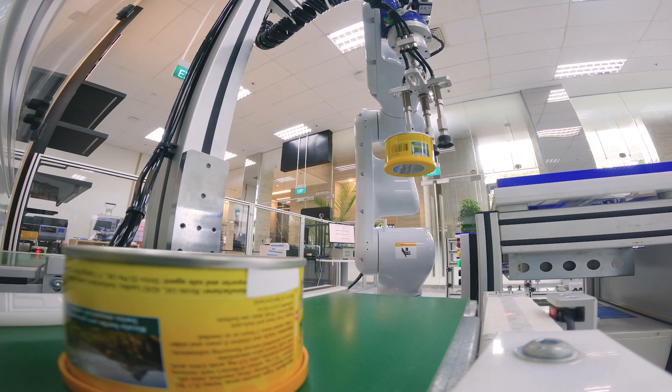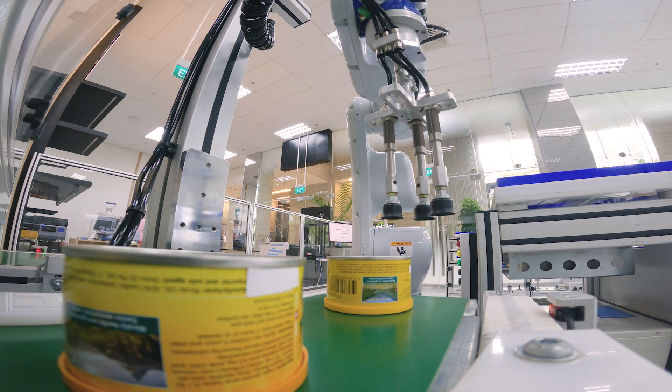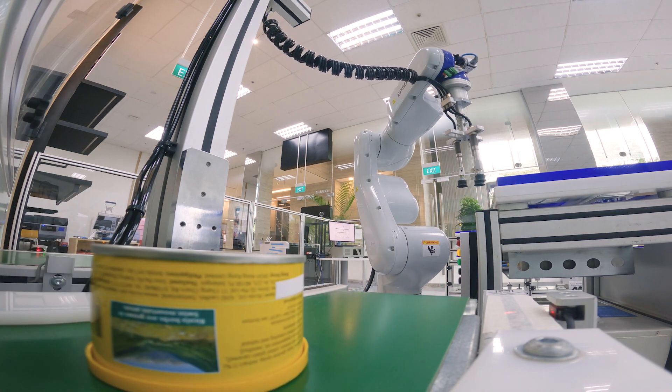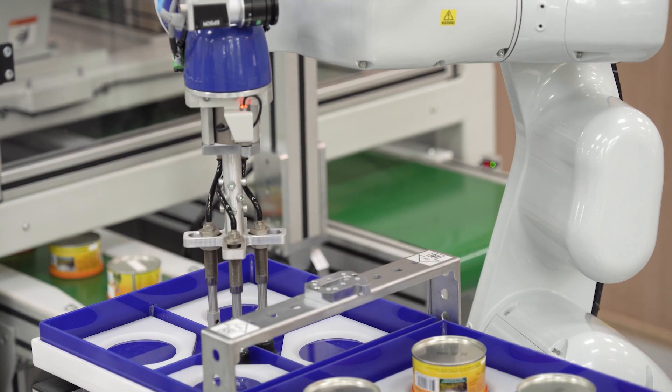This integrated vision guidance plays a vital role in quality inspection of parts, sorting, as well as pick and place, improving the overall productivity.